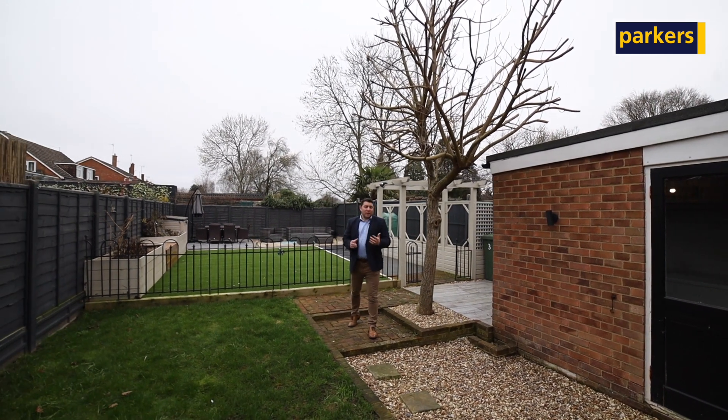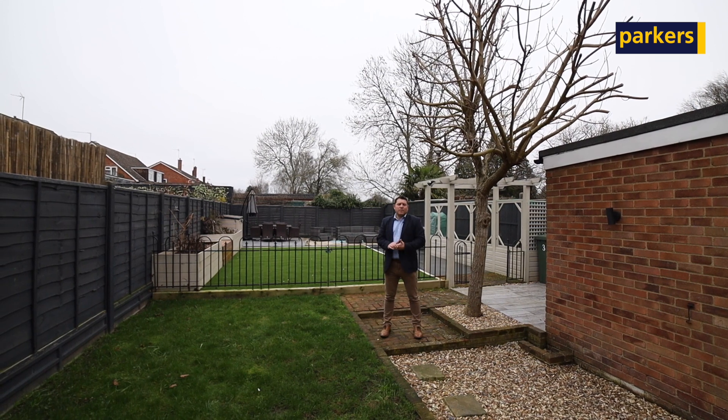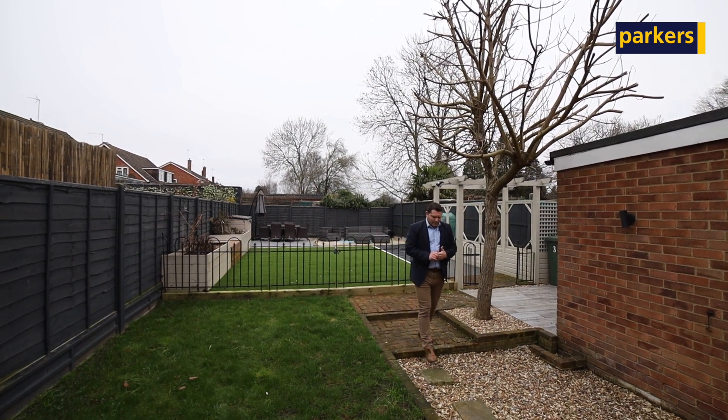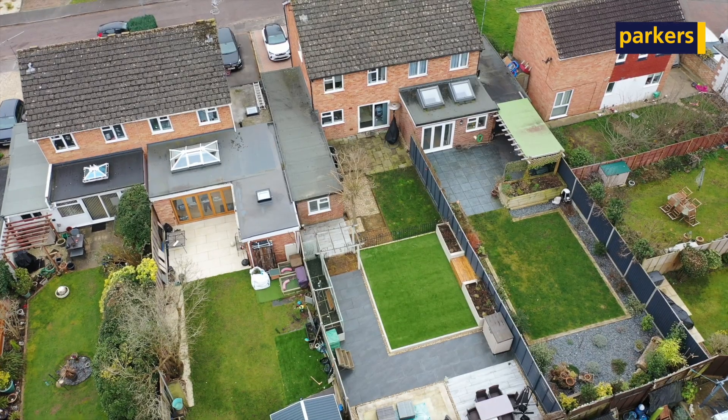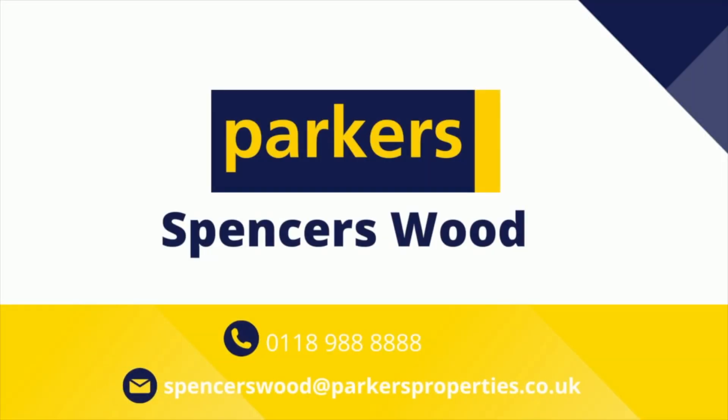If you're interested in having a look around this house then please do give us a call on 01898888888 and me and my team would be more than happy to show you around. We'll see you next time. Bye.